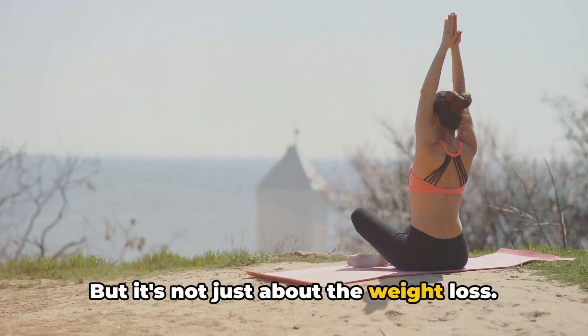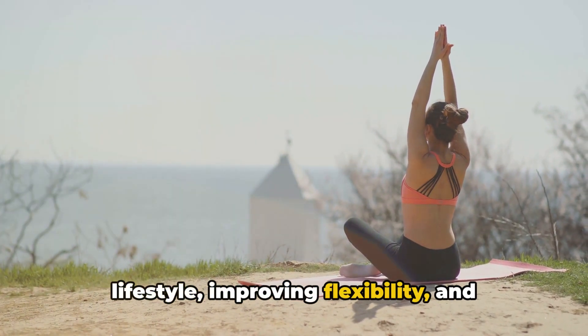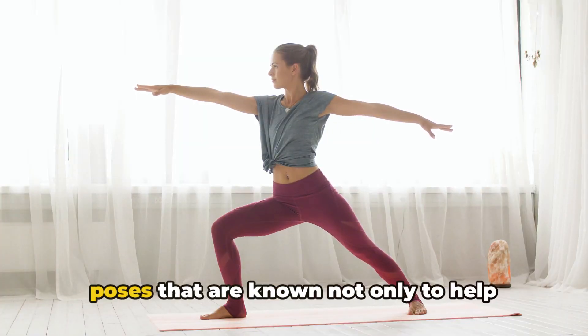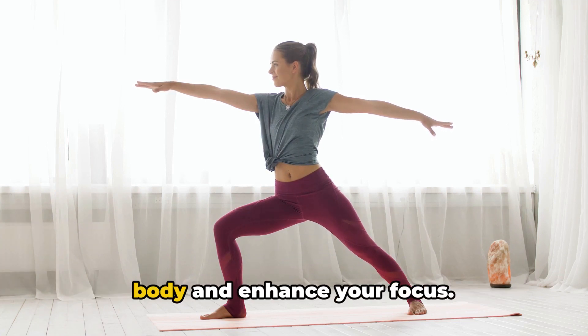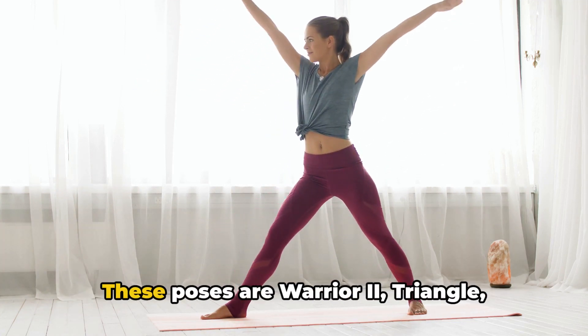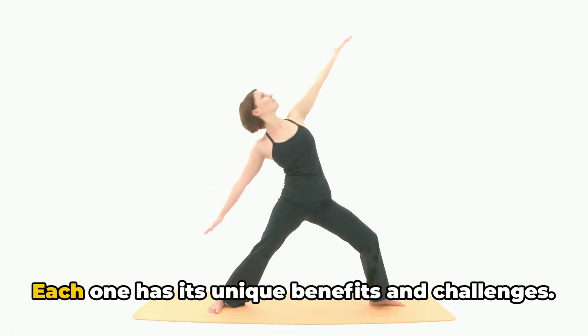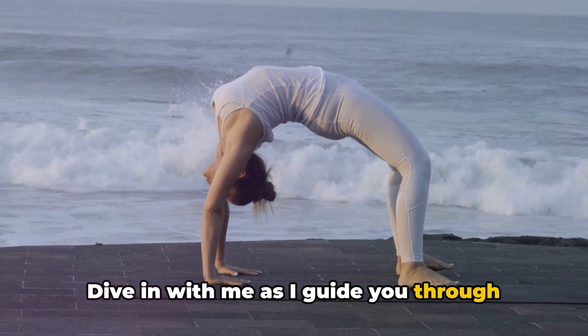But it's not just about the weight loss — it's about embracing a healthier lifestyle, improving flexibility, and fostering a sense of inner peace. We'll be detailing 5 effective yoga poses that are known not only to help reduce weight but also to strengthen your body and enhance your focus. These poses are Warrior 2, Triangle, Boat, Bridge, and Plank. Each one has its unique benefits and challenges. Dive in with me as I guide you through these poses.